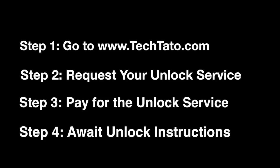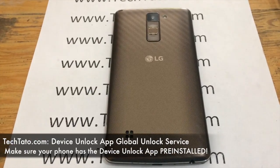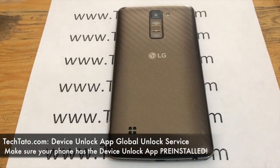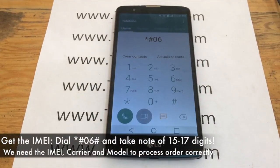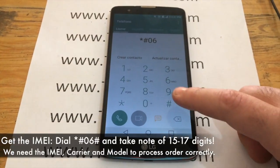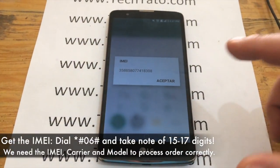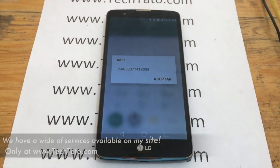Order the service based on your current service provider. For example, if you have a MetroPCS device, order the MetroPCS unlock service. If you have a T-Mobile device, order the T-Mobile unlock service. We get the IMEI by dialing asterisk pound zero six pound. Take all the information that appears on the screen and enter it in the order section of the site. We receive it and initiate the unlock.